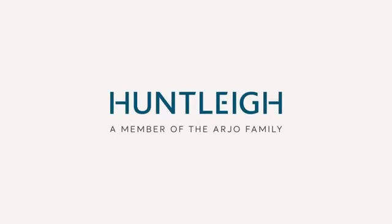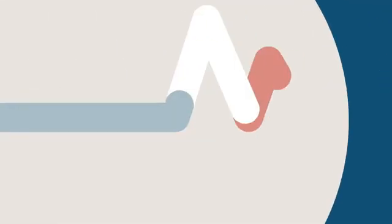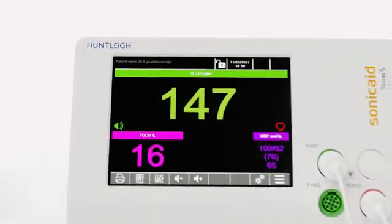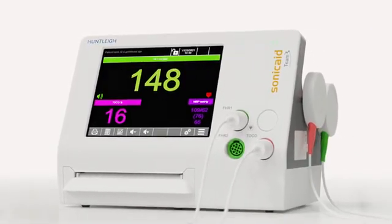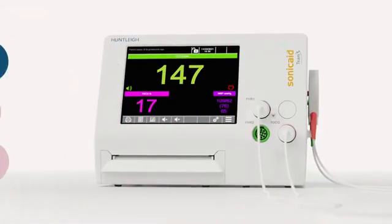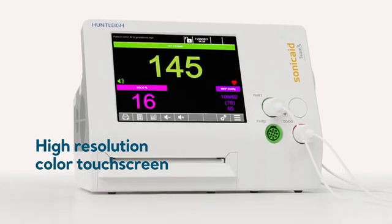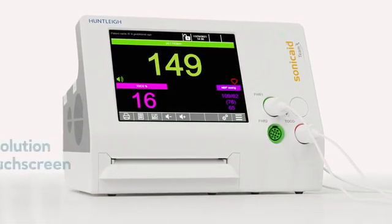Huntley, a member of the Arjo family, introduces a new dimension in sound and vision: the new SonicAid Team 3 NST Antepartum Fetal Monitor. The Team 3 NST Fetal Monitor has a high-resolution color touchscreen that makes it intuitive, easy, and simple to use.